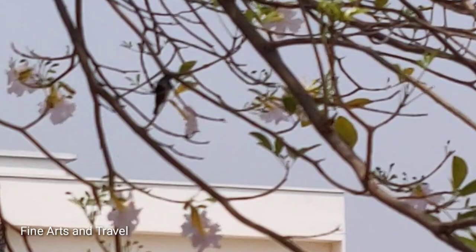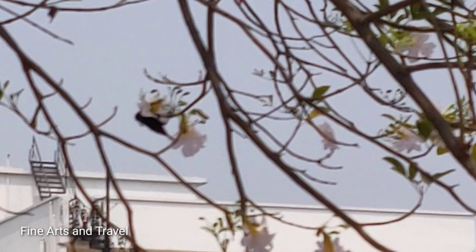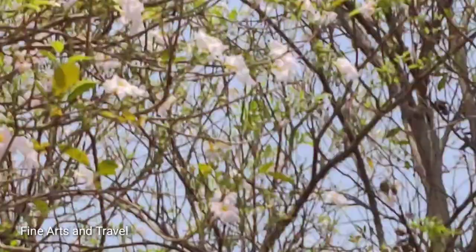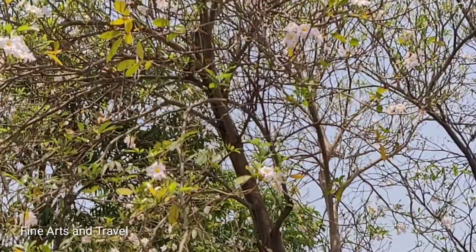You can see how it is extracting the nectar from the flowers. You can see small hummingbirds on this tree full of flowers.